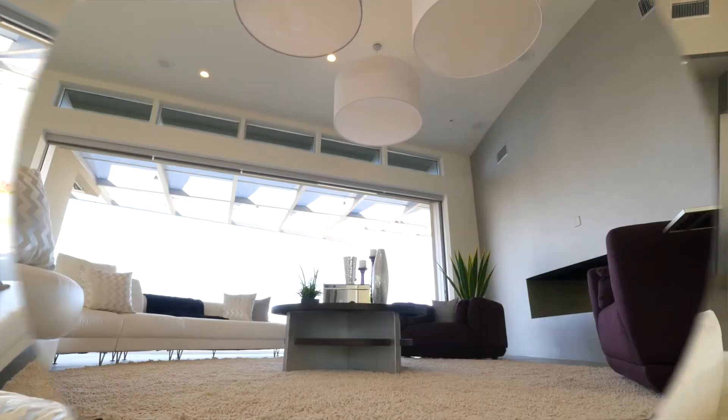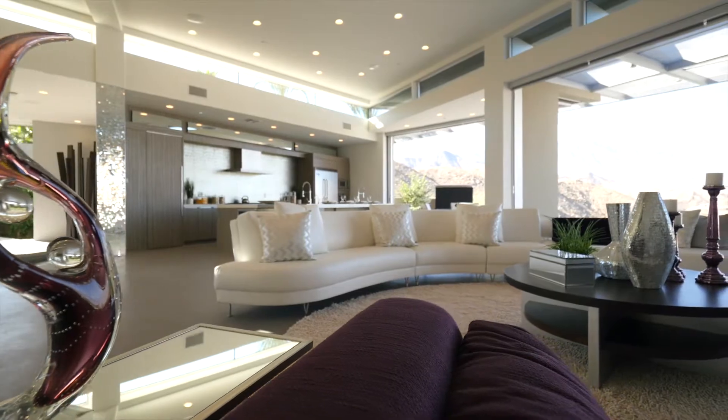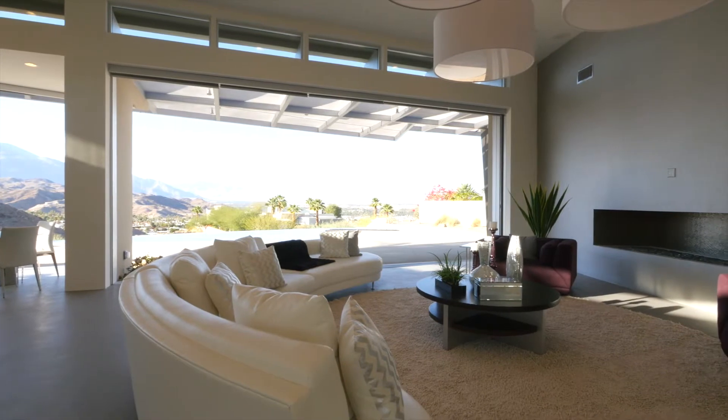One of the most complimentary elements that you do get included is the membership to the Ritz-Carlton, which is included in your HOA membership. You get the privileges of the pool, the spa, the restaurant. You get to live the Ritz-Carlton luxury lifestyle when you're a homeowner at the Marotta Estates.